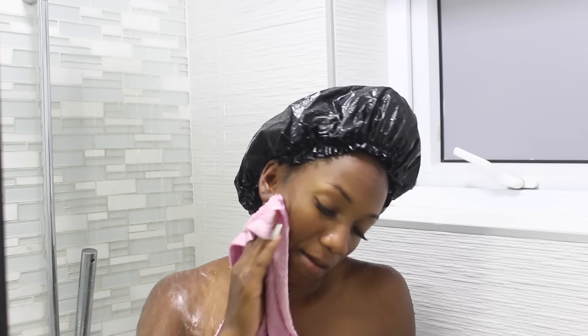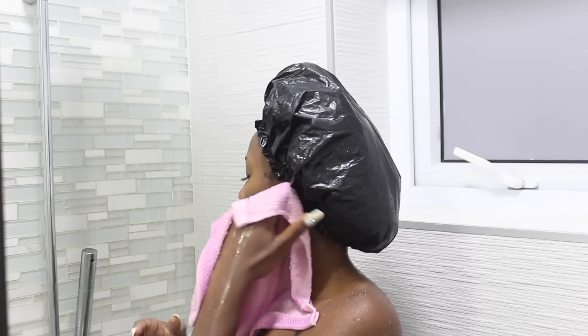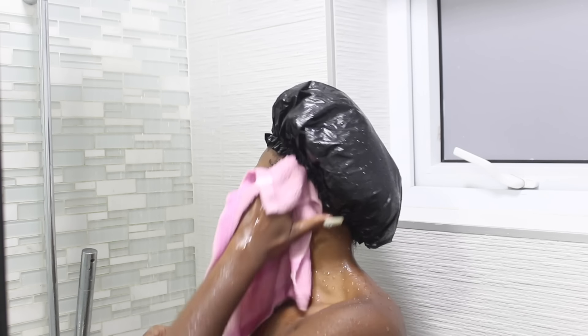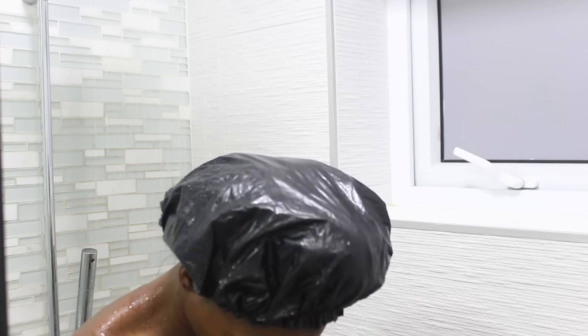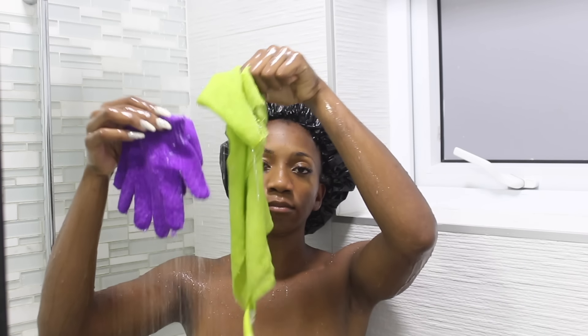The next thing I do is pass the washcloth through my ears — washing them out and cleaning behind, in, and around them, because I want to make sure my ears are clean as well. I use the rag to get into those little crevices and corners.